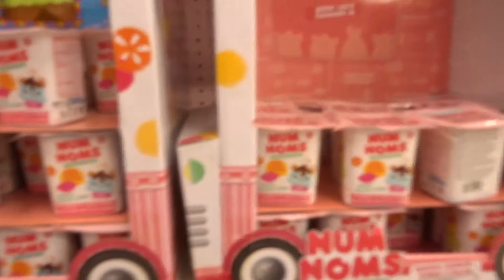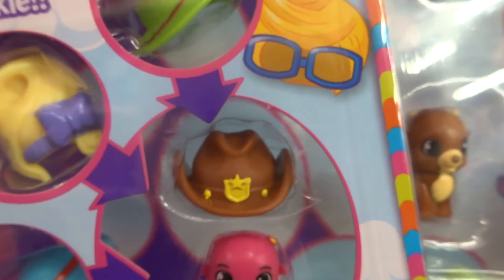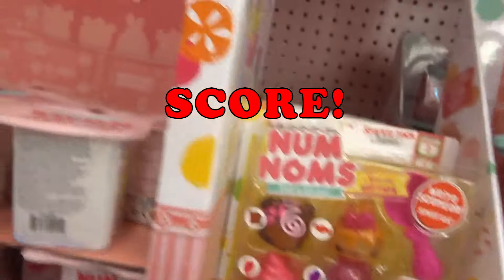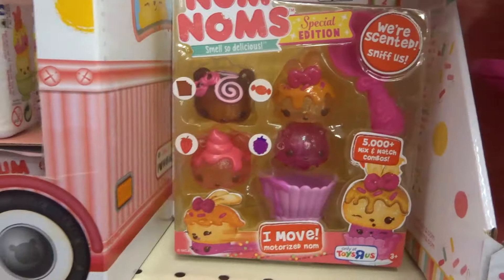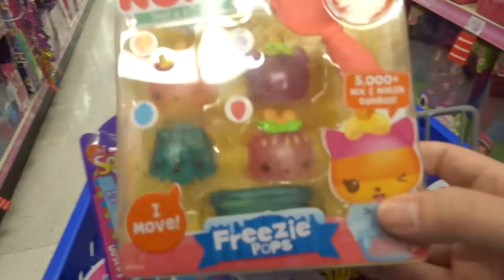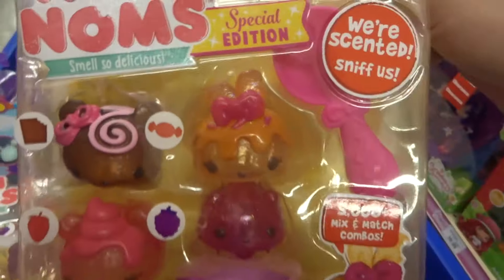Num Noms. Man, look at that hat — looks like Brimmy. Oh, they got Series 2 Freezy Pops. They got Freezy Pops and these special edition ones.